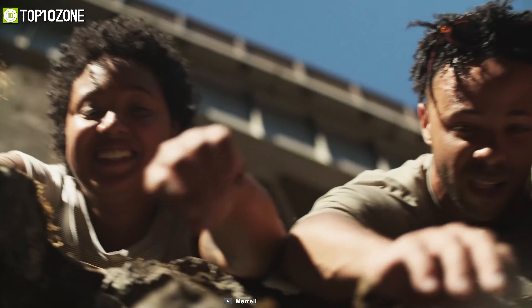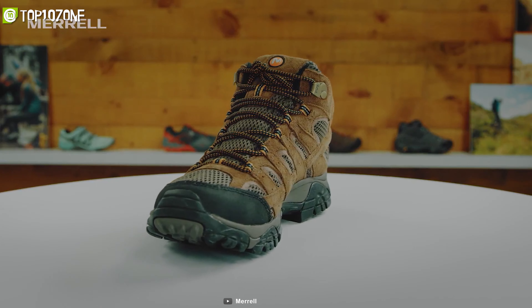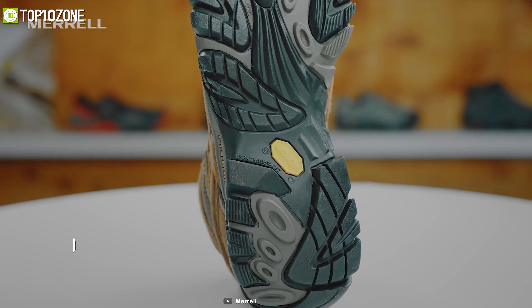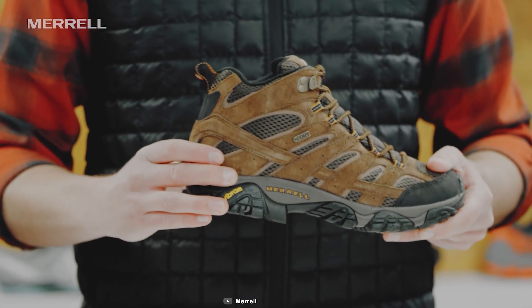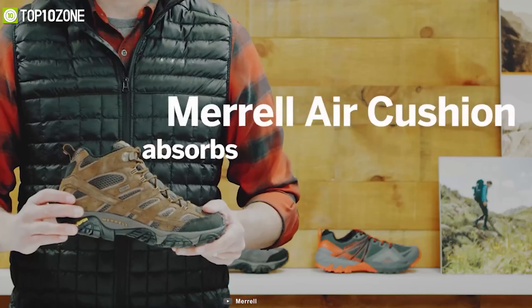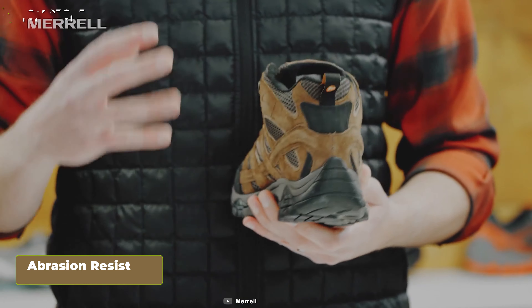Be ready and confident to tackle any survival situation head-on with the Merrell Moab 2, a tactical boot that has a lightweight and ergonomic design to fulfill your high-octane mission requirements. Made with PU-coated leather and ripstop textile material, these boots have rubberized mesh ankle upper for support and enhanced durability. It comes with a Merrell air cushion in the heel and has a protective, abrasion-resistant rubber toe cap that adds to its rigidity.